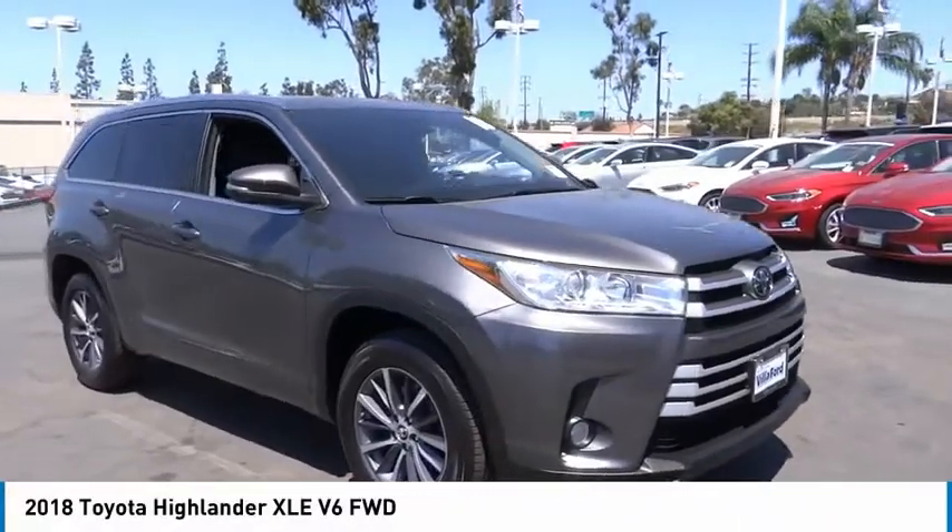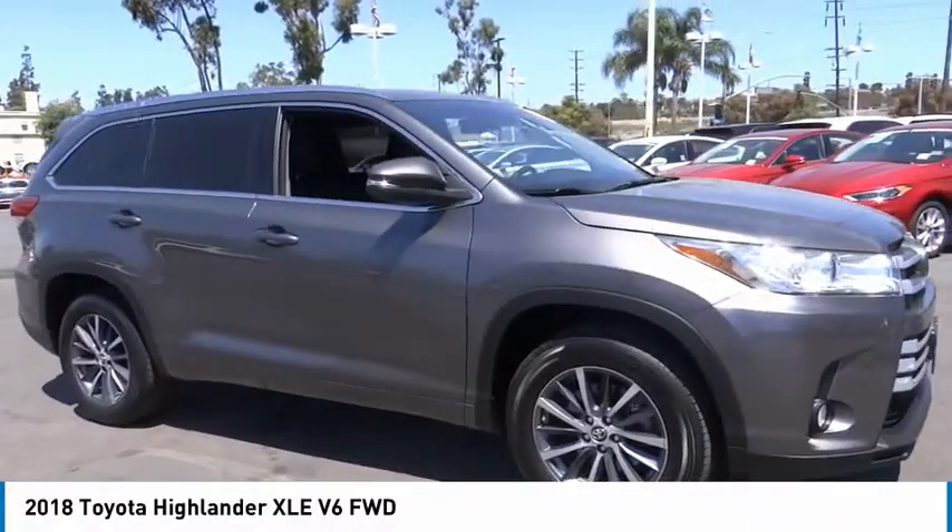Looking for the right vehicle? Check out the 2018 Highlander.